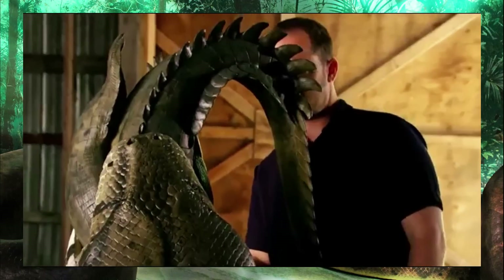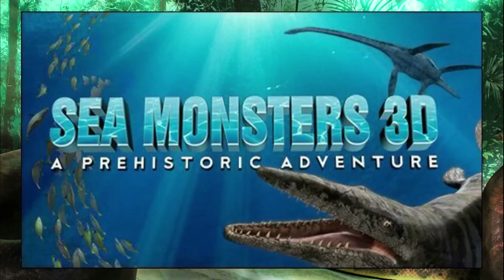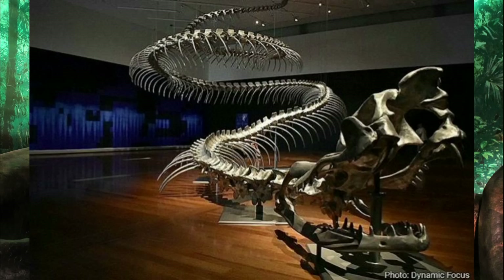Before preparing for this video, I completely forgot what level of quality I was walking into. So is it on par with Sea Monsters or more Clash of the Dinosaurs? Let's dig this up.